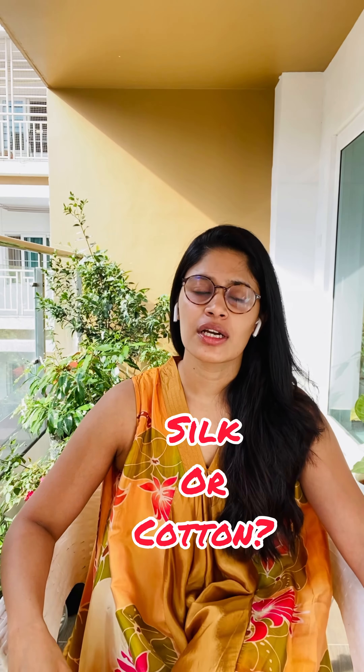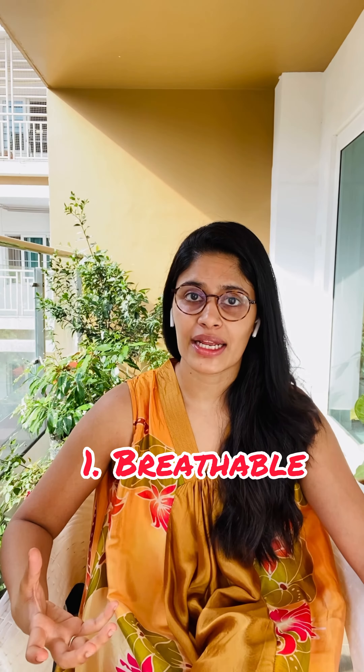Today I'm going to talk about a fabric that's better than cotton and linen for regular use. It is nothing but silk. Silk, in addition to being a very breathable fabric, is superior to cotton and linen because of these additional features.